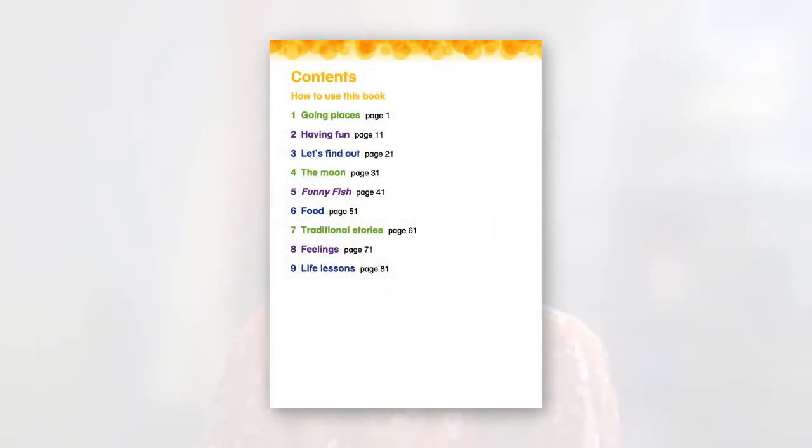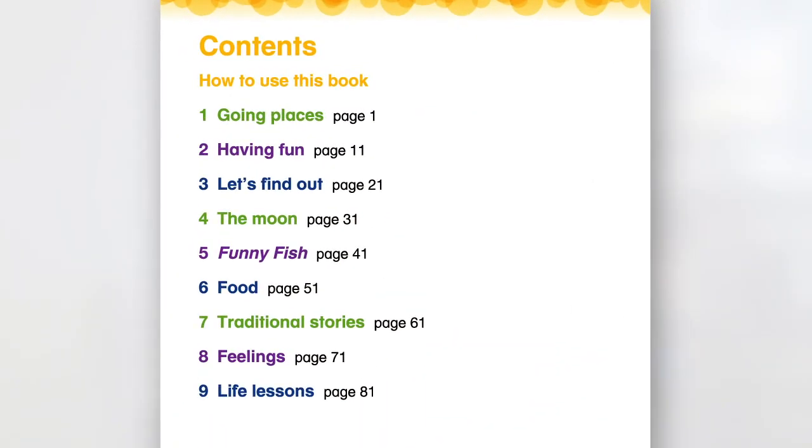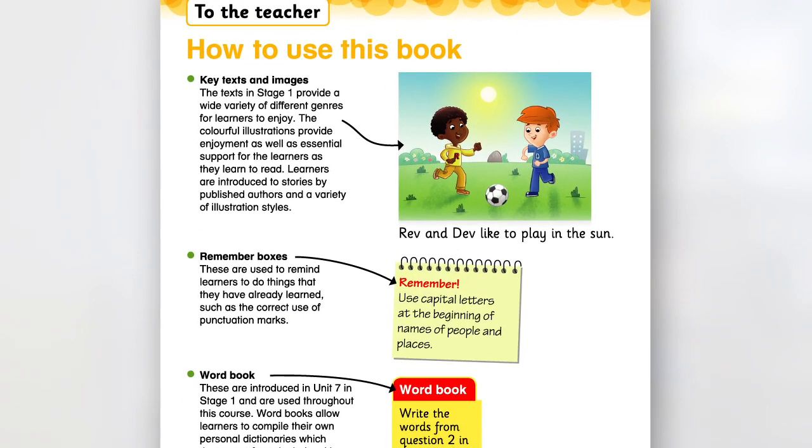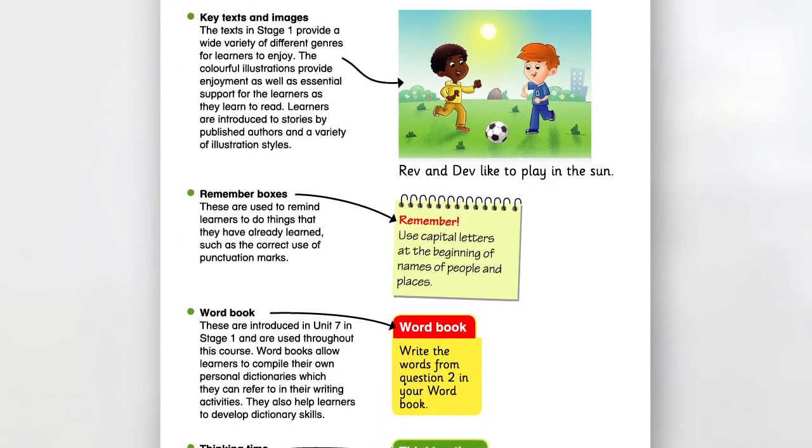We'll now have a look inside the course, starting with the student's books. The student's books offer a clear structure and easy to follow design to help learners to navigate the course. Each of the six stages is broken down into nine units and each unit is based around a central topic with two or three main reading texts at the core. The units are colour coded on each page for easy navigation and added appeal. As a new feature for this edition, the student's books begin with a how to use page — written for the teacher — offering guidance on how each section of the lesson works and how to support learners to make the most out of the book.